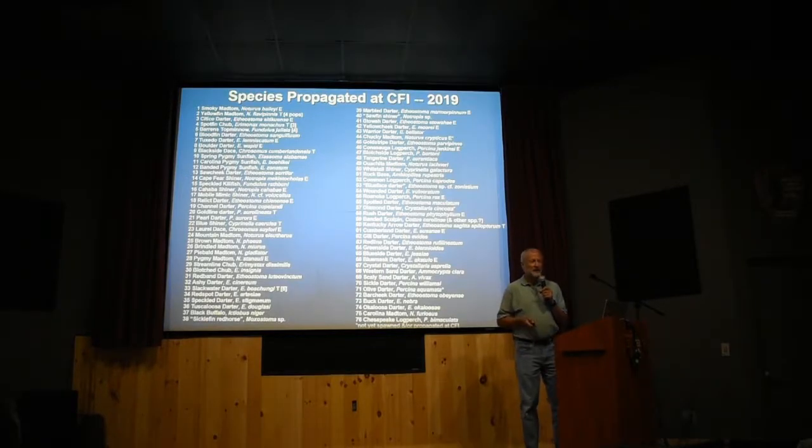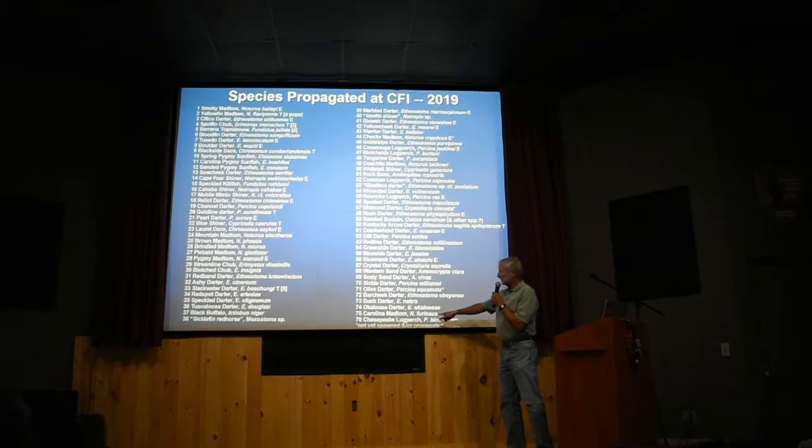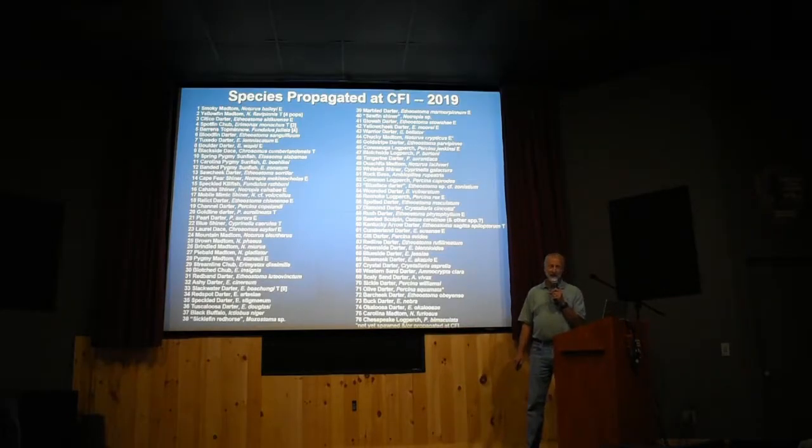Since we started working with those first four species, we've added a lot. We've now done 76 species since we started this work in 1986. A lot are threatened and endangered species — if it has a T or an E after the name, that means threatened or endangered. There are also other species we've worked with as surrogates — as models to learn how to do a species that is threatened or endangered, since sometimes we're not initially permitted to collect a threatened or endangered fish. Most of the species we've worked with are darters, though the two madtoms were what we started with.